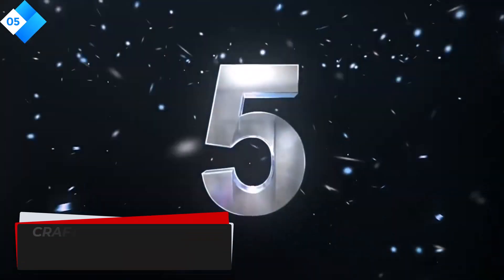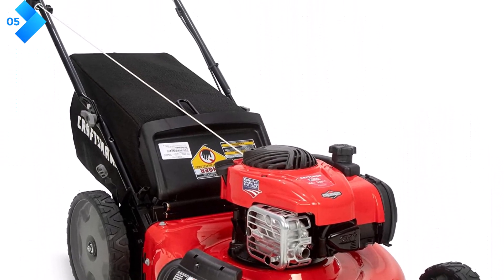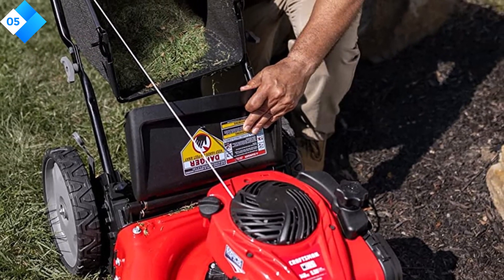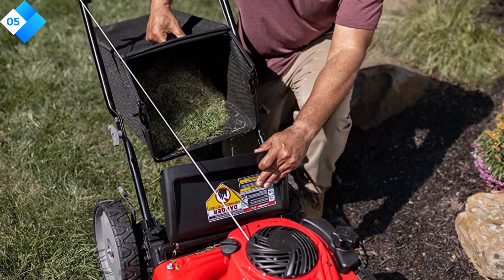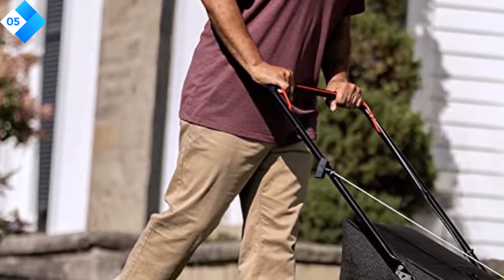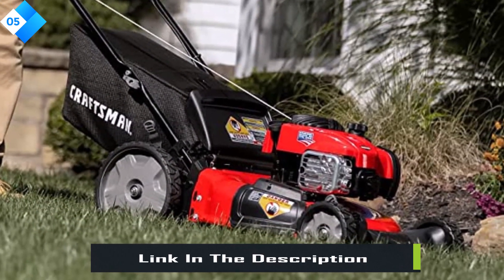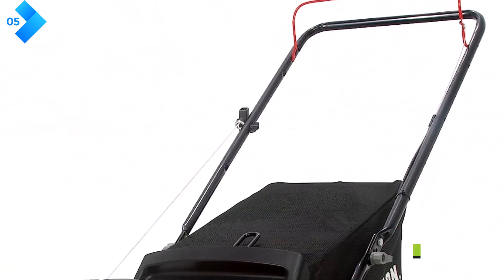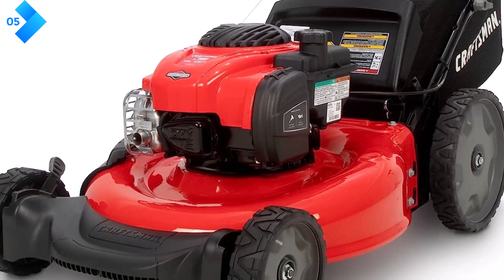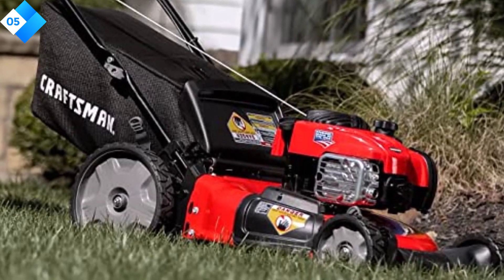Number 5: Craftsman Gas Powered Lawn Mower. The Craftsman Gas Powered Lawn Mower is a reliable and user-friendly option for homeowners seeking a traditional push mower. Powered by a 140cc engine, this mower delivers sufficient cutting power for small to medium-sized lawns. The 21-inch cutting width reduces the number of passes needed to cover your lawn. The lightweight design and ergonomic handle make it comfortable to maneuver and push across your yard. The adjustable cutting height, ranging from 1.25 to 3.75 inches, allows you to achieve the desired grass length with ease.